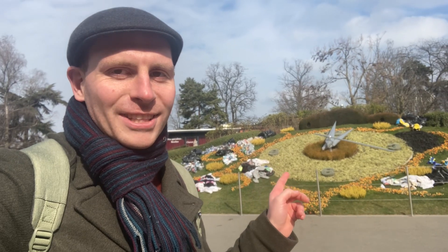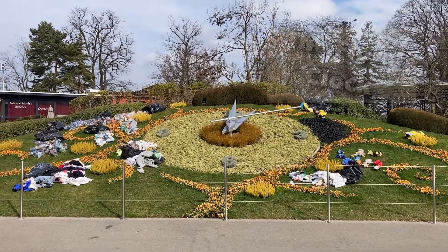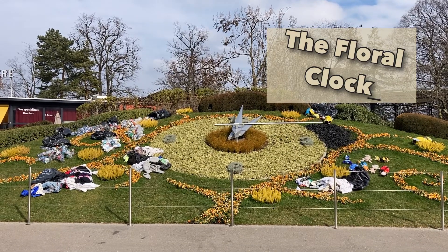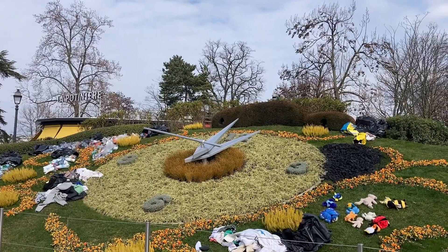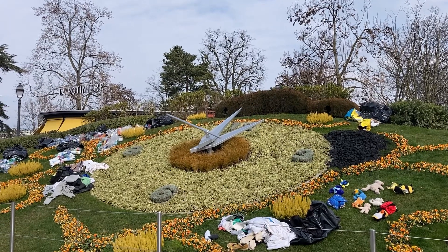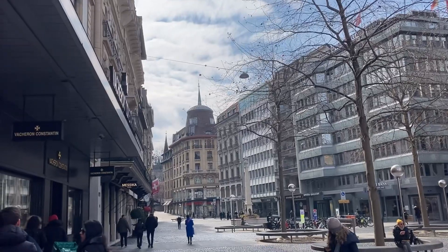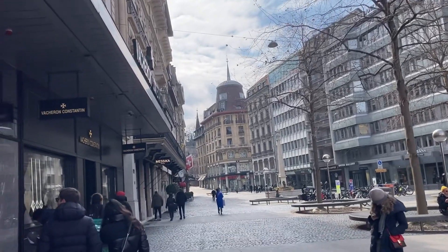The Floral Clock was built in 1955 as a symbol of the watchmaking history of the city. We noticed toys and rubbish surrounding the clock here — we thought it was part of an art installation, but we were wrong. We'll revisit the clock a little bit later on in this video.